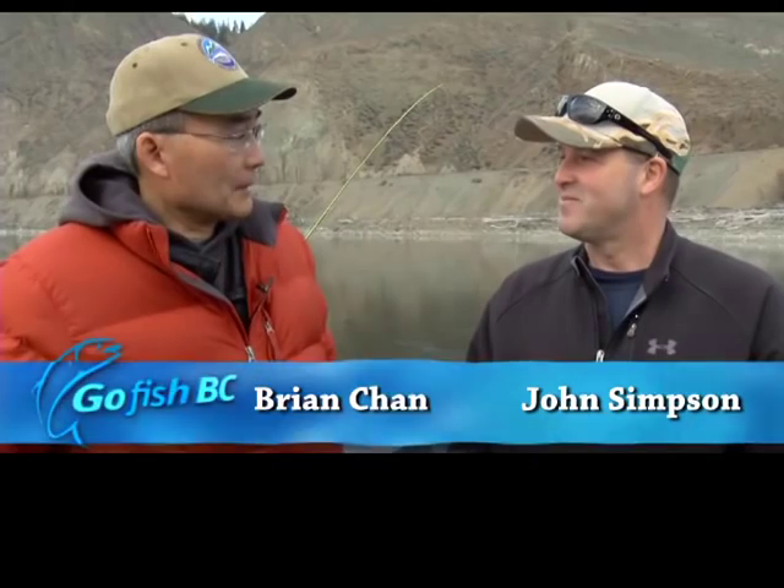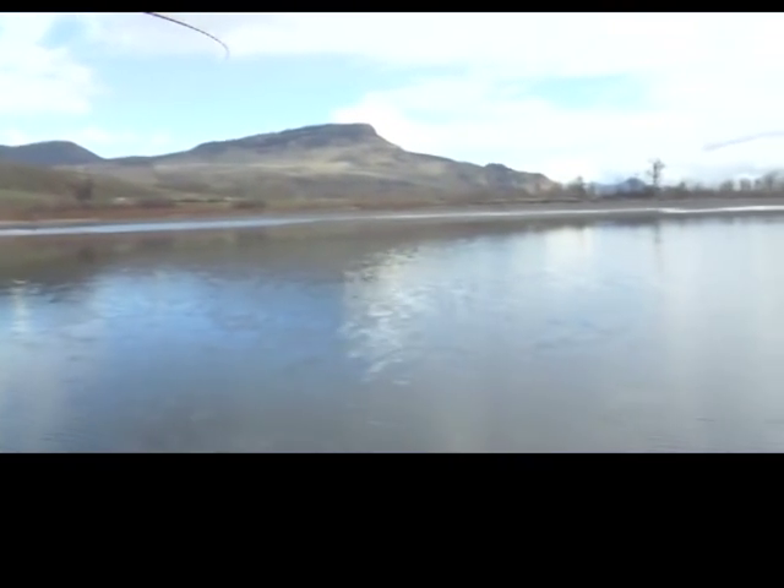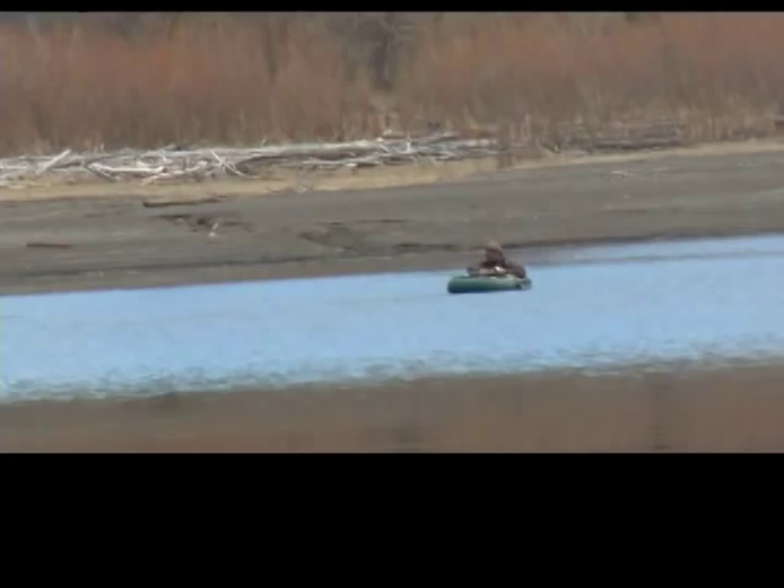I know you like to fish Shuswap and Kamloops, so for Kamloops Lake, John, what times of year do you like to fish, or when is it best? Typically Kamloops Lake is really good early in the spring — this time of year, end of March into April. And then again when the smelts come through in the summertime — that's right, yeah, the river mouth when the smelts start coming through.